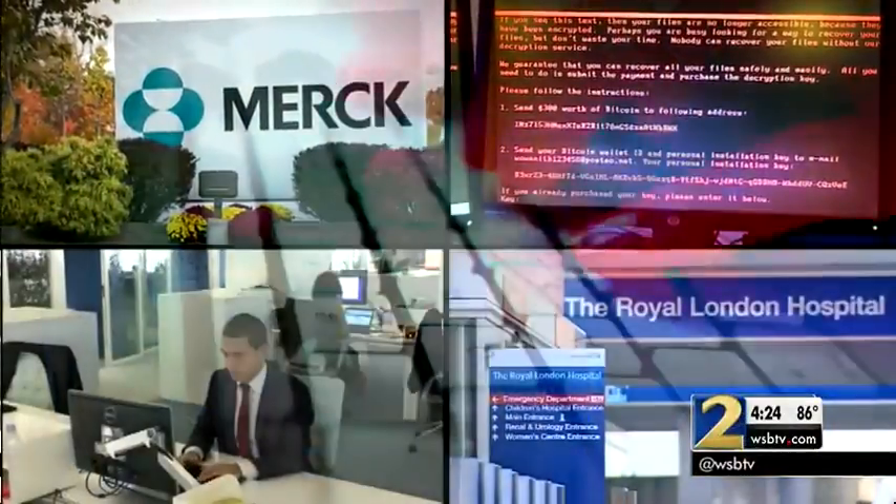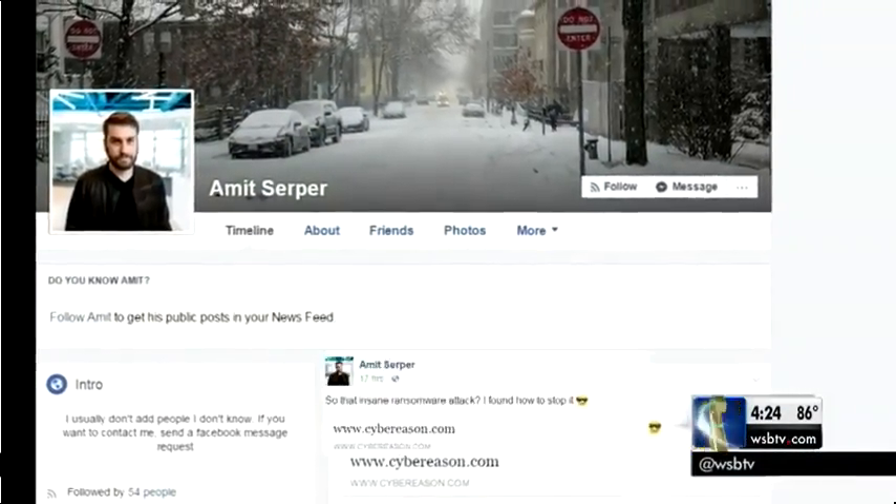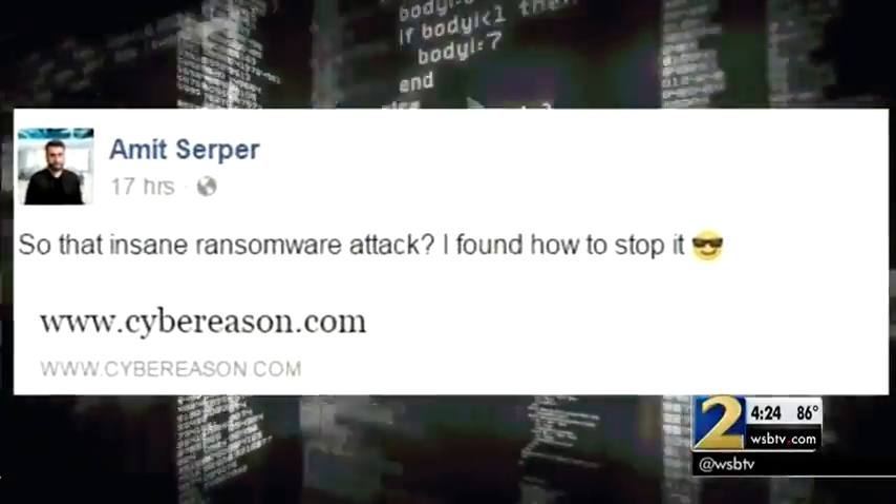As the latest cyber attack infects computers around the world, there's now a potential vaccine. A researcher in Boston posted that he found out how to stop it. By changing one file name, you can disable the virus. But it's a limited fix — all the hackers have to do is change the name of their virus to get it back up and running.